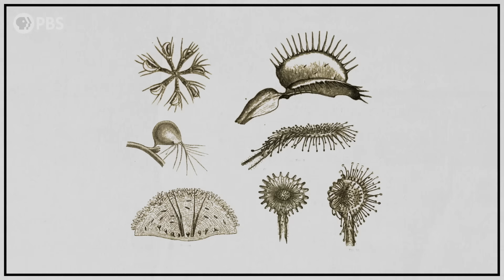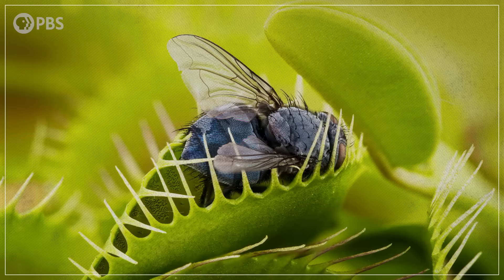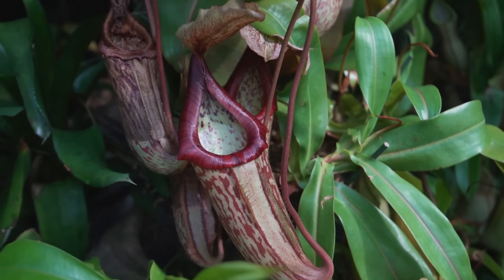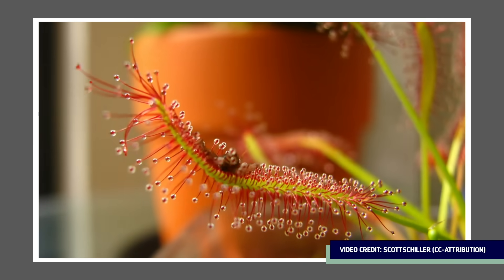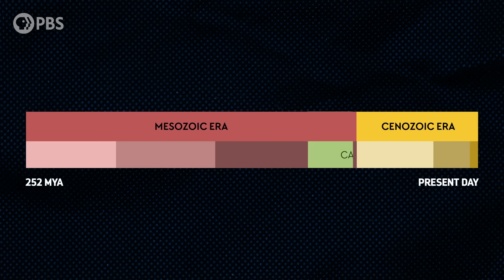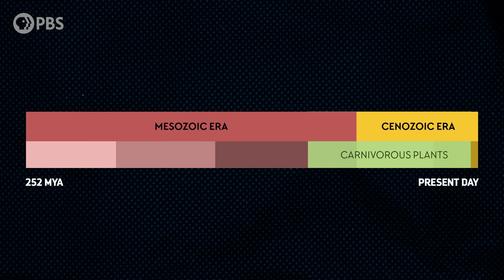So some botanists count them among the carnivorous species. And there are actually a lot of plants alive today that meet the criteria for carnivory — from about 580 to more than 800 species depending on what definition of carnivory you're using. Carnivorous plants are found on every continent except for Antarctica.